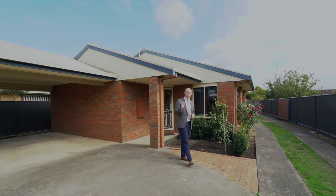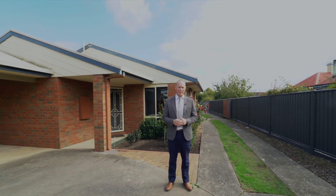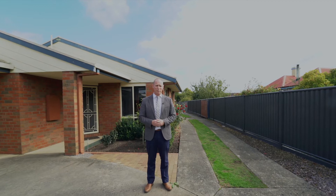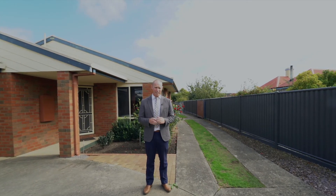If you've been searching for a solid three-bedroom, two-bathroom home with a great shed out the back, this one might suit you. Hi, it's Jake Theodore from Richardson's Real Estate and welcome to 83 Sinclair Street here in Colac.